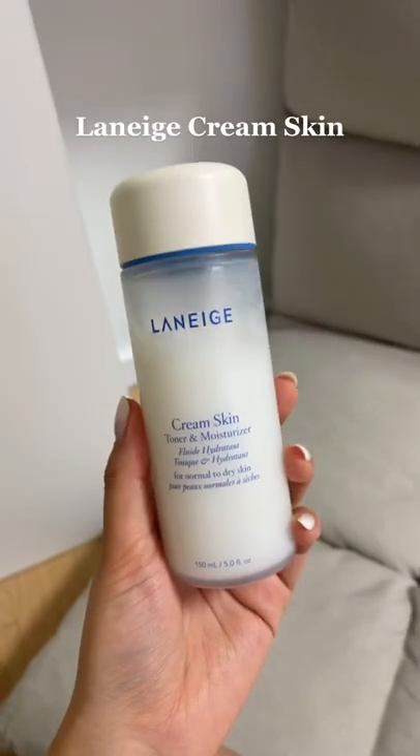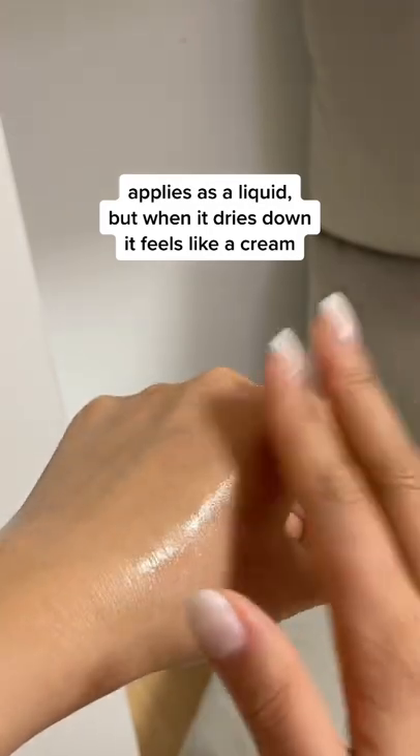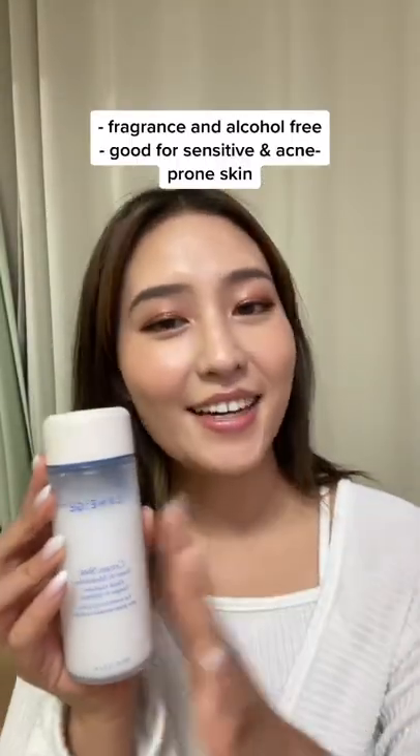This is my favorite Laneige Cream Skin. It has a really unique formula because it applies as a liquid, but when it dries down, it feels really moisturizing. Most skin types can probably benefit from this product. You can use it as a toner if you have really dry skin, or as a light moisturizer if you have oily skin. It's also really great for those of you who have sensitive skin and acne-prone skin.